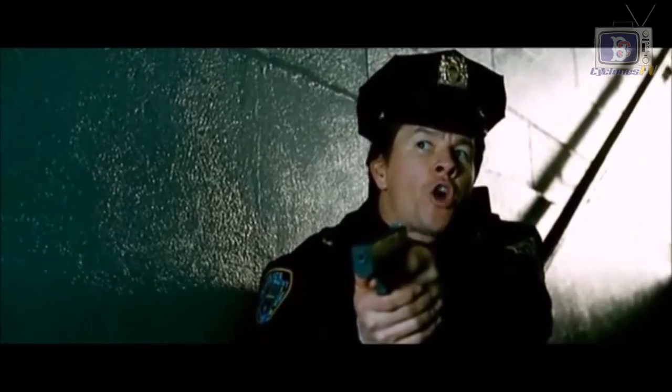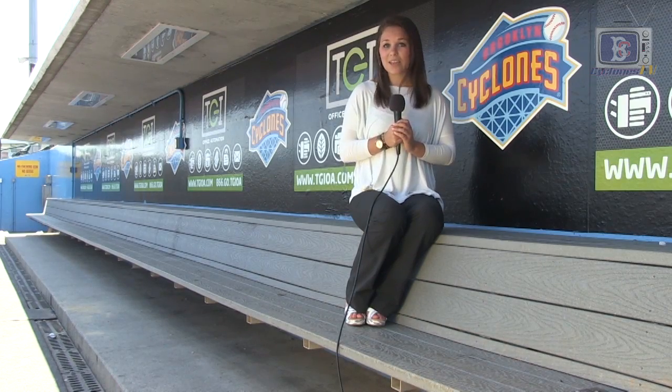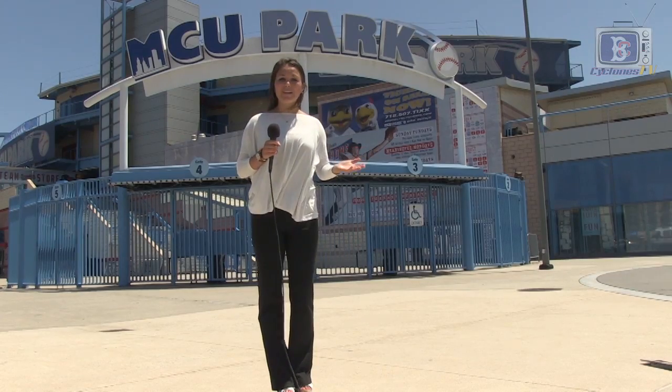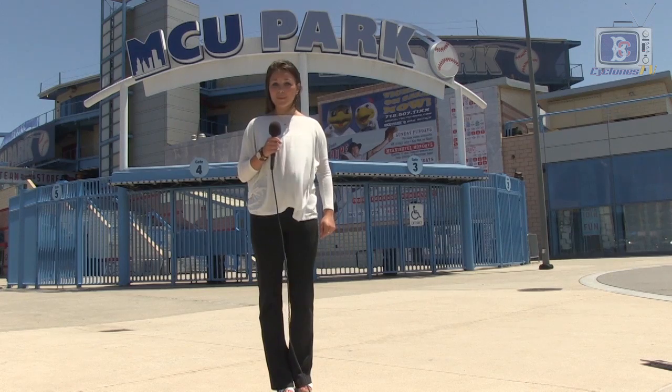Besides the baseball scene, MCU Park can be seen in the spotlight of today's pop culture — from TV shows and movies and even commercials, MCU Park is in the limelight. And that's a wrap, Cyclone fans, as we finish our tour here at MCU Park.